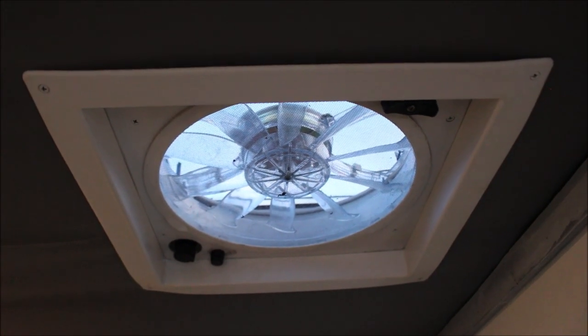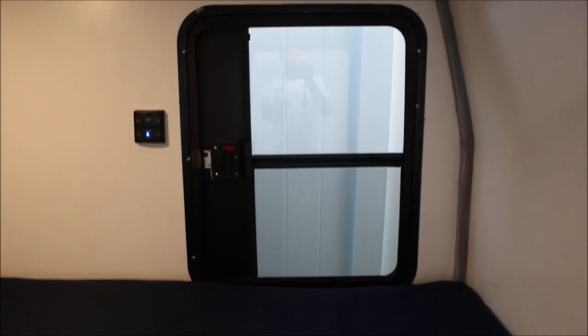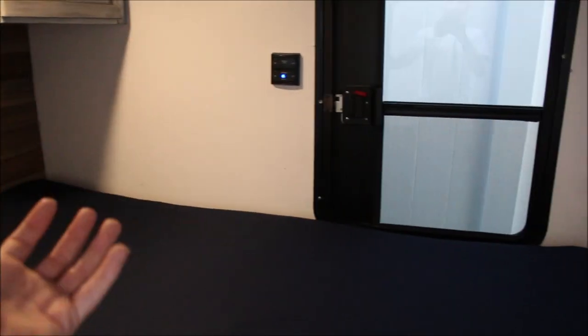The ceiling has a Fantastic Fan with three speeds. It does a great job if you open up both sliding windows and let the air come through the screen — it cools off pretty well if you lay with your head near it. Otherwise if you lay with your head over here you're not really gonna feel the cool air. That's the only downside.